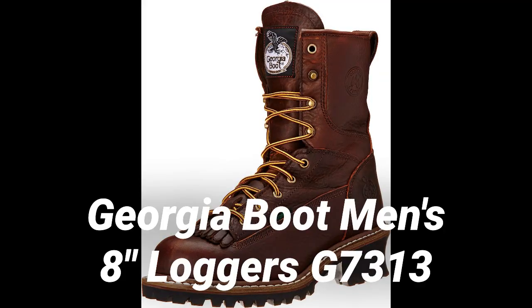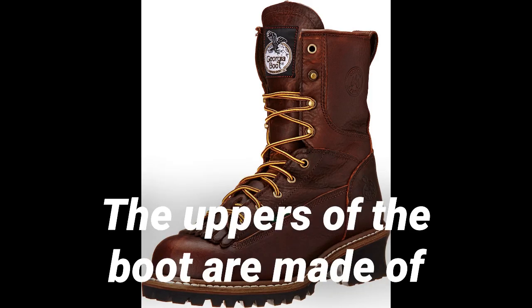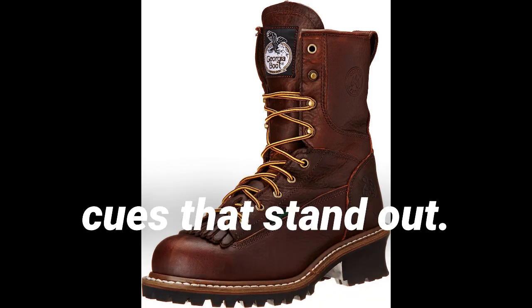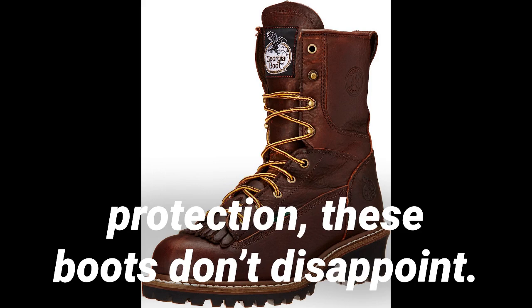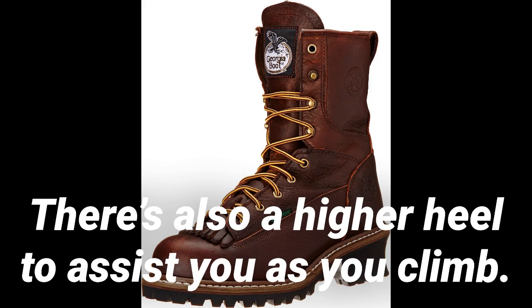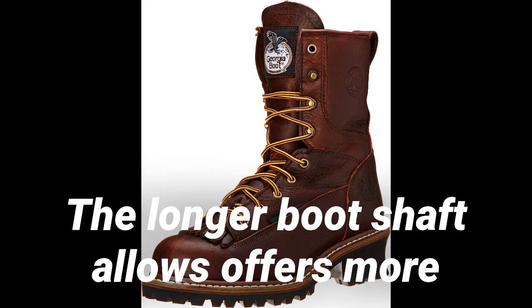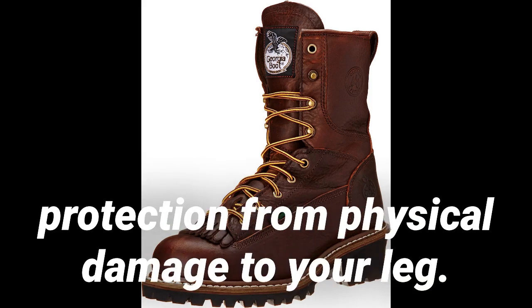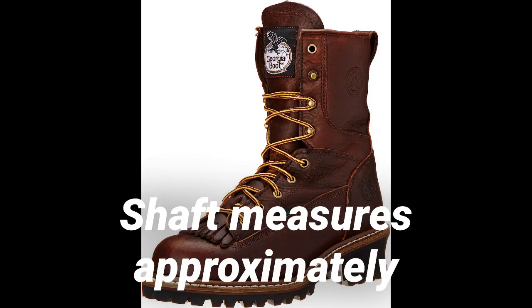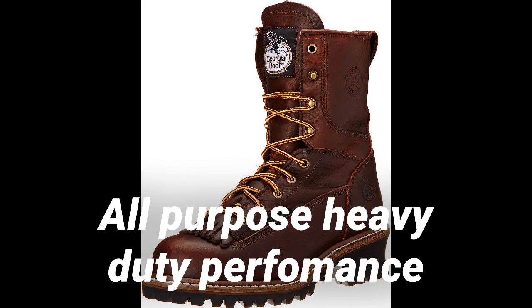Number 4: Georgia Boot Men's 8-inch Logger G7313 Industrial and Construction Shoes. These boots offer great protection in a stylish package. The uppers are made of 100% leather with a deep chocolate color. When it comes to performance and protection, these boots don't disappoint. The soles are made of thick rubber and feature long treads for better traction. There's also a higher heel to assist you as you climb. The entire boot is waterproof. The uppers extend about 8 inches from the shaft, offering more protection from physical damage to your leg. Key features: 100% leather, rubber sole, all-purpose heavy-duty performance, all-day comfort.